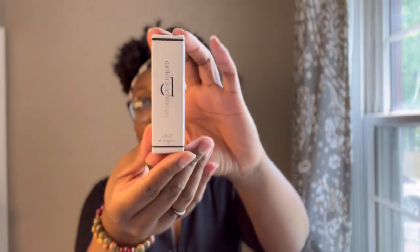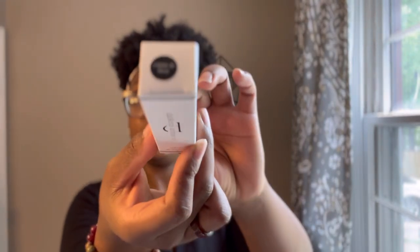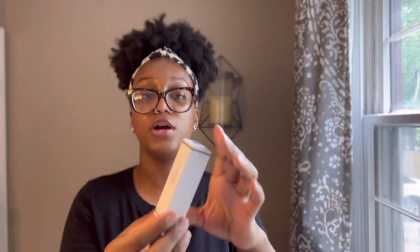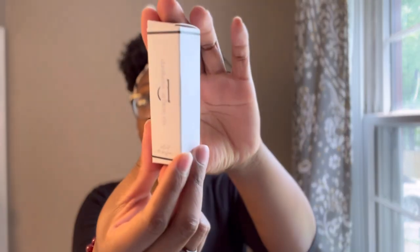I got three sample perfumes — and that's it. I pulled one at random and this is the one we're going to start with. This is Creme de Fleur, which is the inspired scent for C Fiori by Armani, if I'm not mistaken. This is the box it comes in.